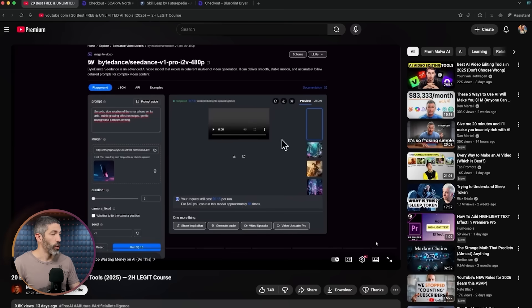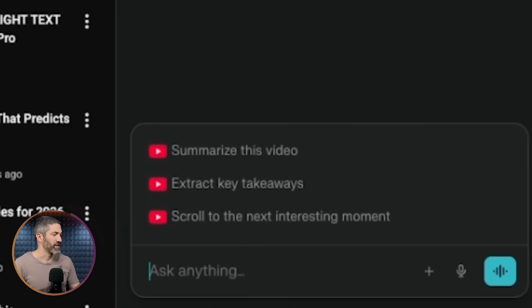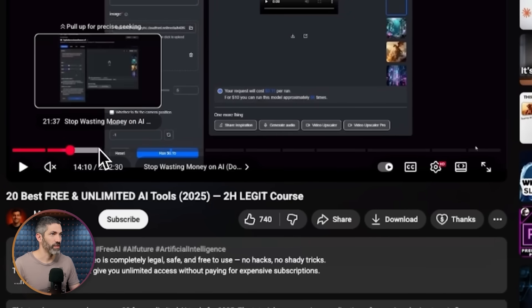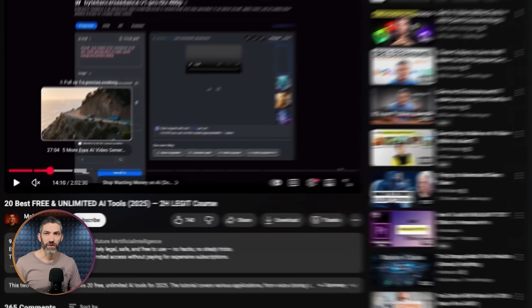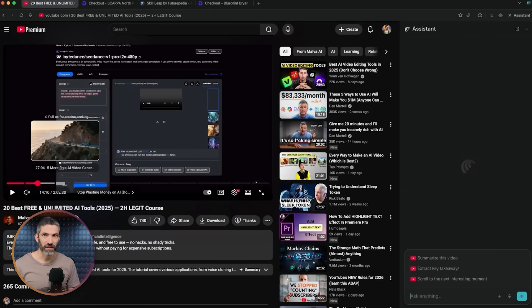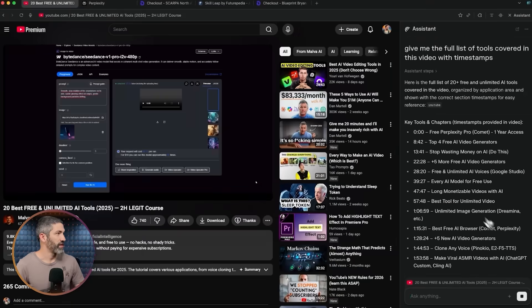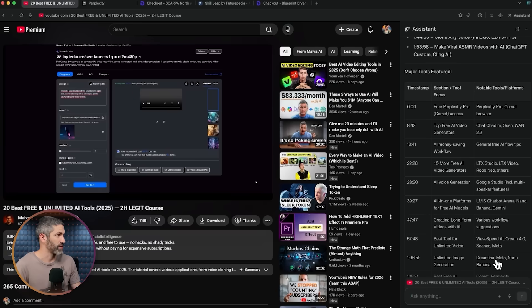Starting with YouTube: to open the AI features, click the Assistant. It has the obvious options like summarize this video or key takeaways, and you can chat with the information in the video. But beyond that, say there's a video where the chapters don't name the actual AI tools — a lot of people do that, listing 'tool one, tool two, tool three' and never telling you the name. So I asked Comet: 'Give me the full list of tools covered in this video with timestamps.' It produced a table with the original chapters, timestamps, and each specific tool listed.